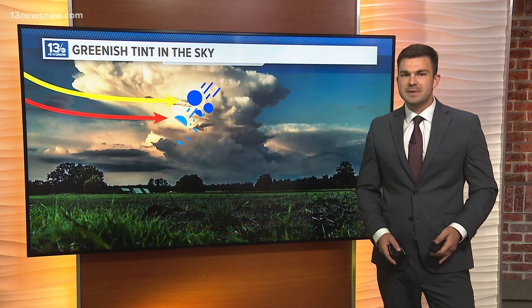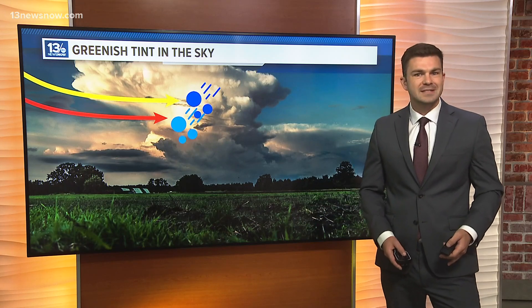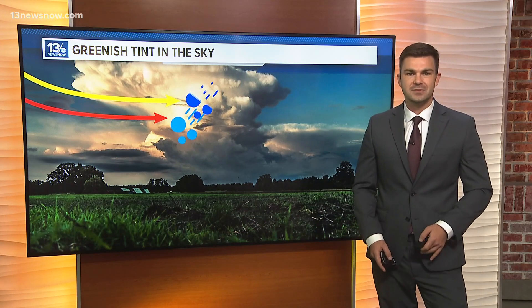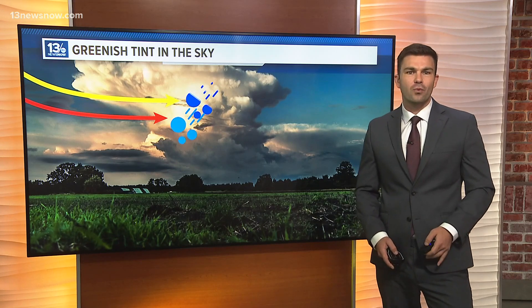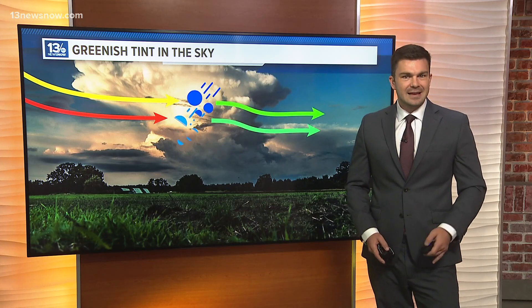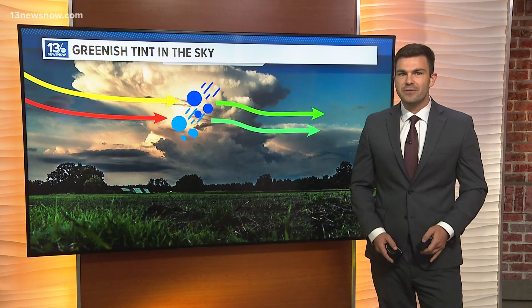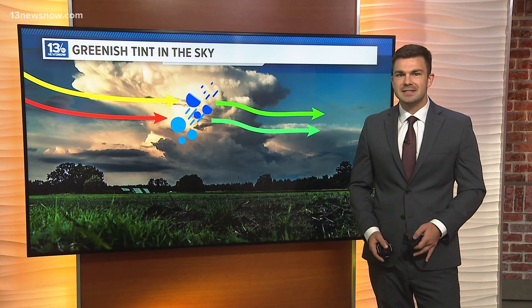The green color specifically arises when the sunlight interacts with the water droplets and ice particles within the storm clouds. The reddish-yellow light passing through the storm clouds can be scattered by the water and ice particles in a way that creates a greenish tint. This effect is most pronounced when the storm is approaching sunset, as the angle of the sun can enhance the scattering effect.